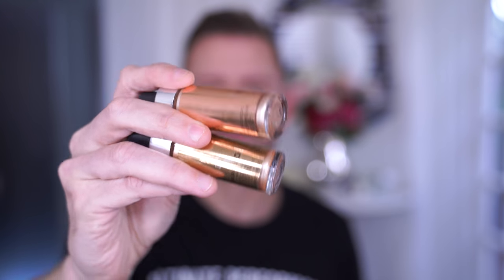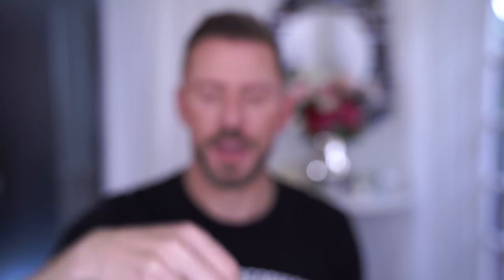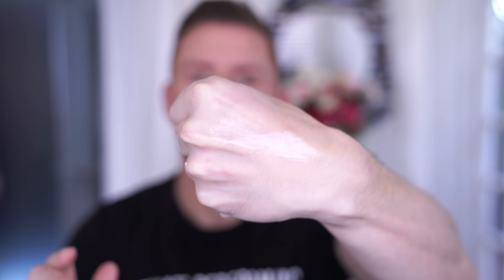These are lovely. Use them under foundation or mix a drop or two in. They're by Cover FX and they are extraordinary. Under mixing with foundations, these are a joy. They are so beautifully reflective.